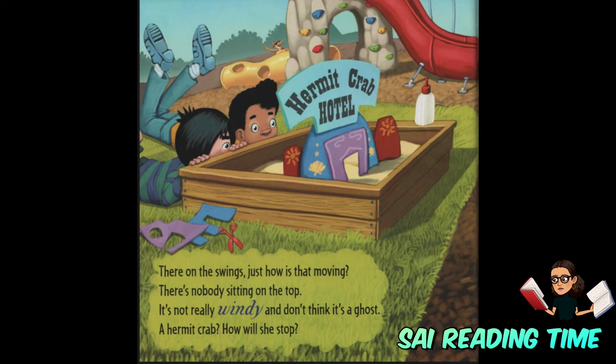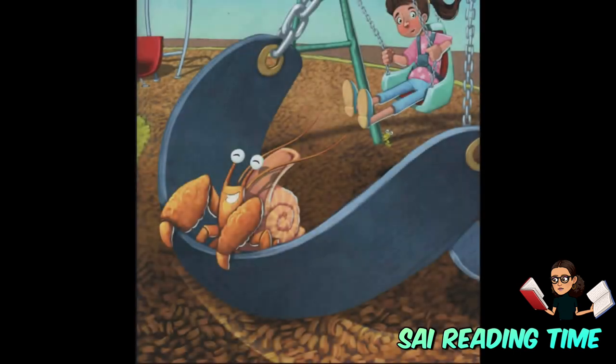Just how is that moving? There's nobody sitting on the top. It's not really windy, and don't think it's a ghost. A hermit crab? How will she stop?